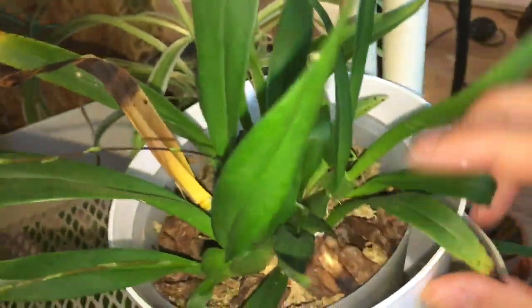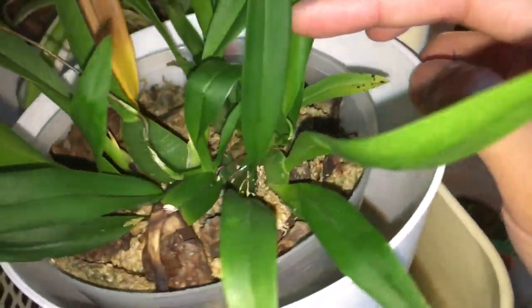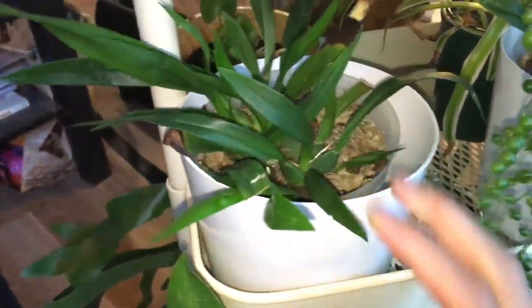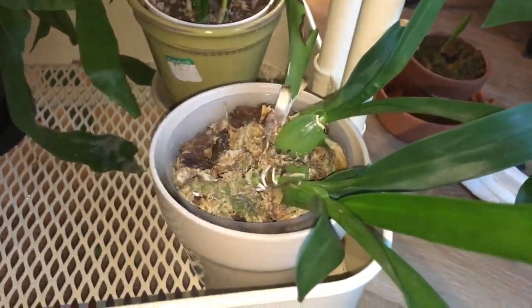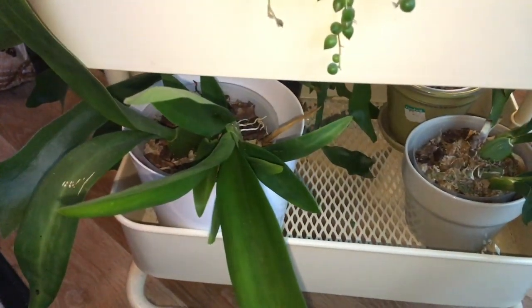And here we have the mini oncidium. You can see the flower spikes — this one is getting longer and the color is darkening. And then this one over here is getting longer still. And this other flower, the third flower spike over here, is still inside the leaf kind of. Not too much going on with this oncidium.